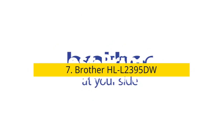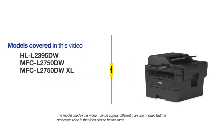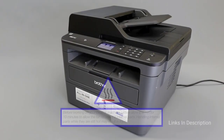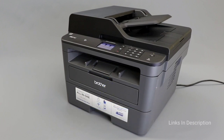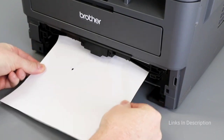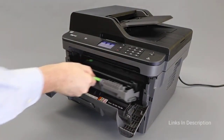Brother HL-L2395DW — the best black-and-white printer. If you don't care about color graphics or photos, there is a very good reason to buy a black-and-white printer: there is only one toner cartridge to refill, keeping your cost per page low. The Brother HL-L2395DW is a monochrome laser printer that masterfully handles any black-and-white printing job. It's easy to connect to Wi-Fi, supports Google Cloud Print and network printing on both PC and Mac, and it's quick — printing 10 pages in just 27 seconds.